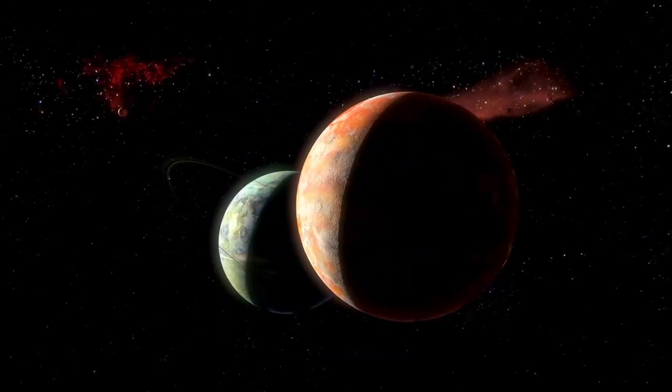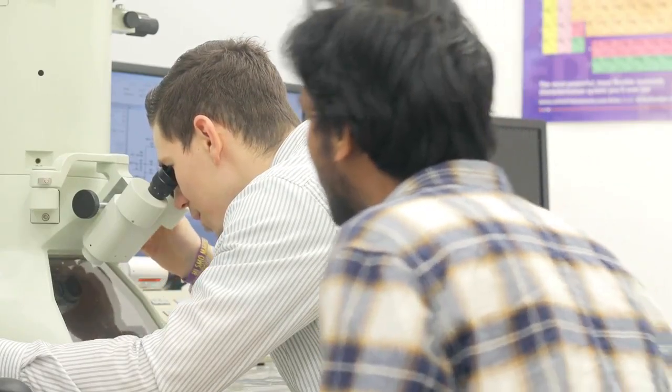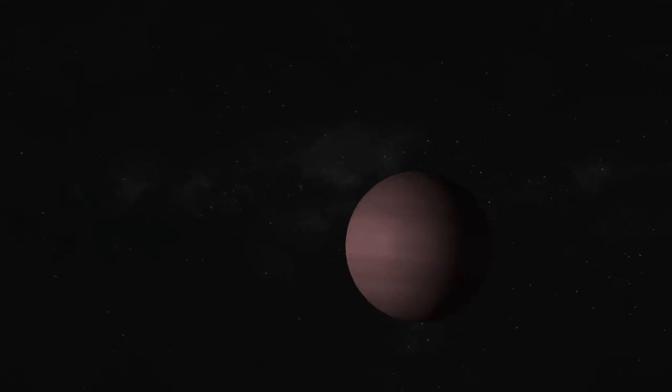Between the scorching heat of its dayside and the extreme cold of its nightside, there is a thin strip called the Terminator Zone. This is the only place where temperatures could allow the existence of liquid water, and perhaps life.